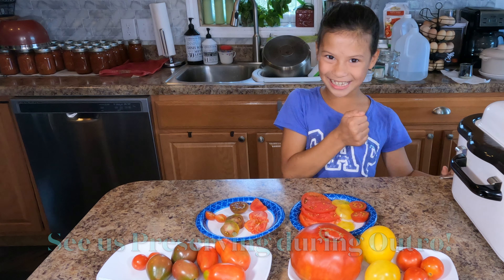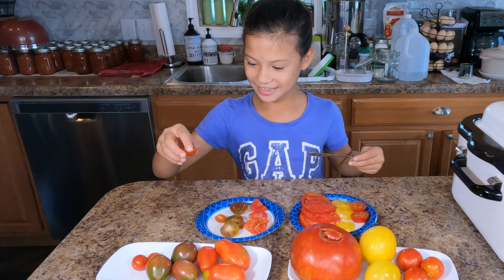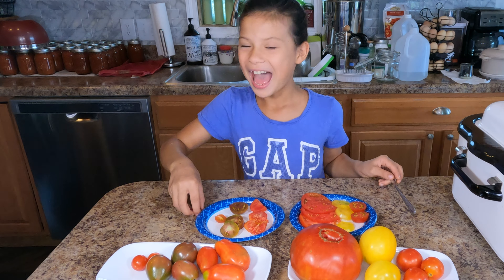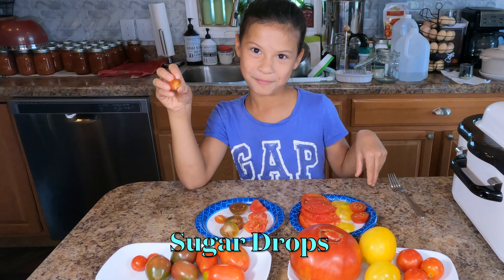If you hear that background noise, there's a storm going outside and we're canning some tomato sauce and salsa. So let's get eating.